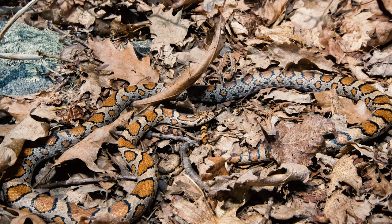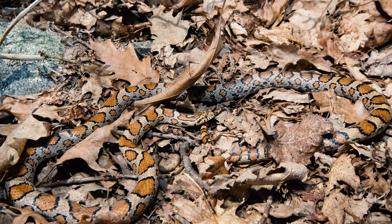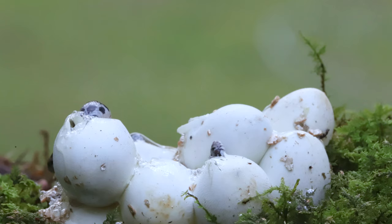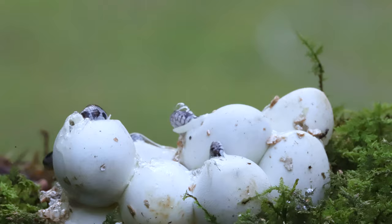The eastern milk snake — a medium-sized, handsome, but secretive snake — is only occasionally observed denning with timber rattlesnakes. Although, due to their cryptic nature, it is difficult to determine just how many overwinter with rattlesnakes. Milk snakes are egg layers and feed on small rodents, bird nestlings, and reptiles.